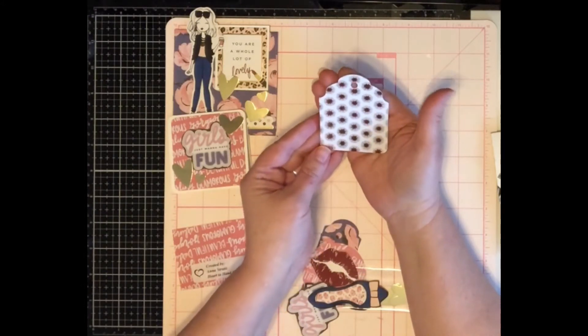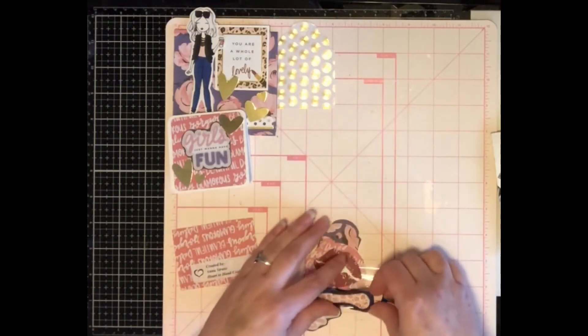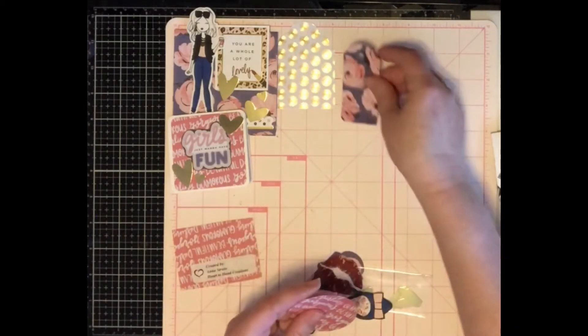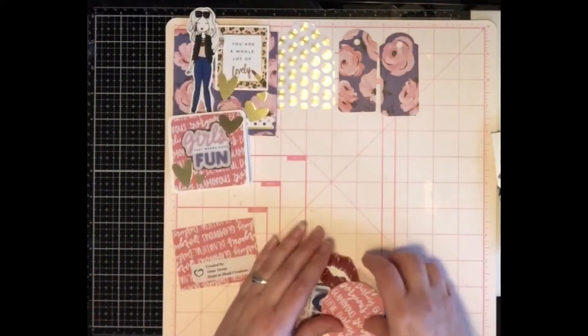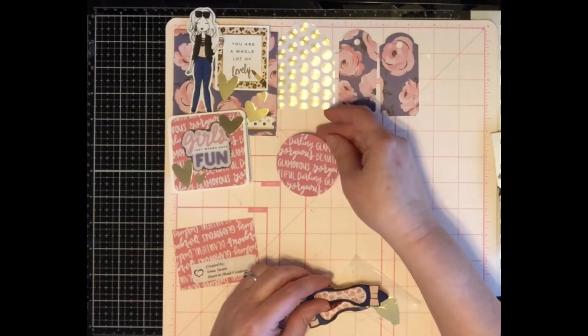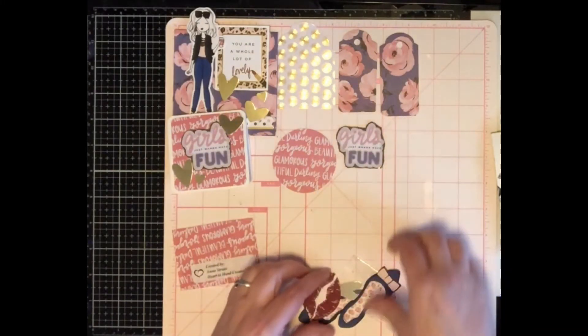I wanted to show you the fun ephemera that I got. This is a white tag with some beautiful gold sunburst, and then some other tags — beautiful! I love roses, so this is just so pretty.